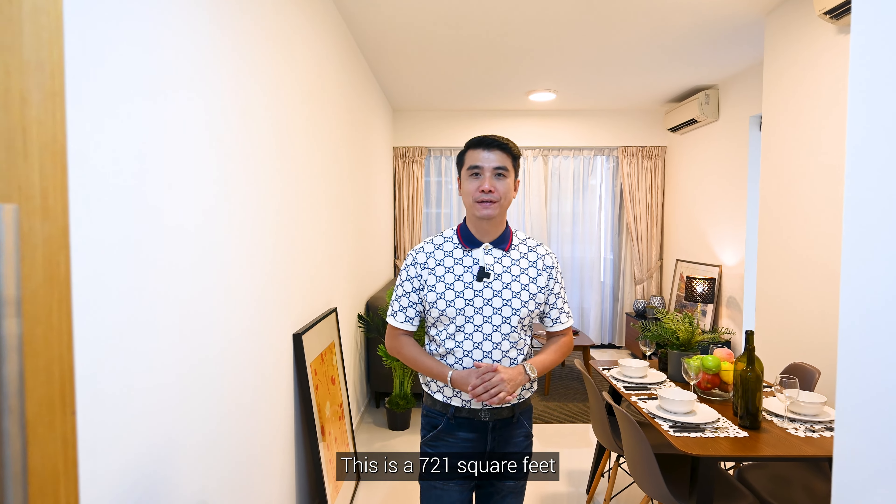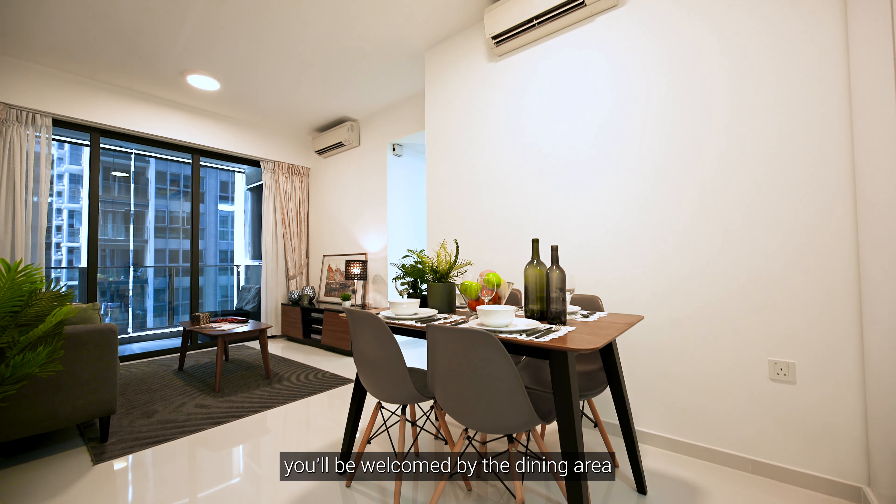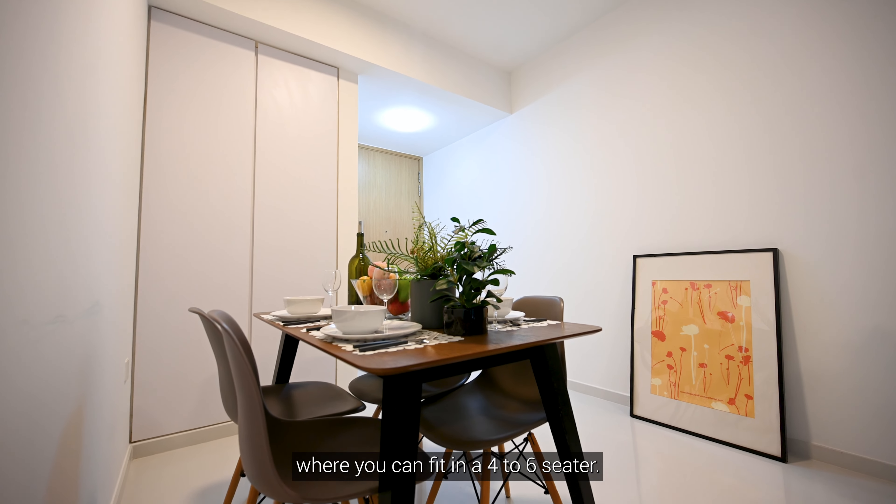This is a 721 square feet, 2-bed, 2-bath unit in a move-in condition. As you enter the main door, you'll be welcomed by the dining area where you can fit in a 4 to 6-seater.